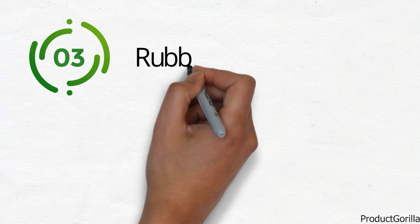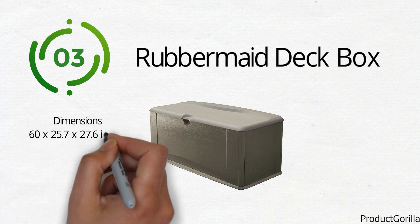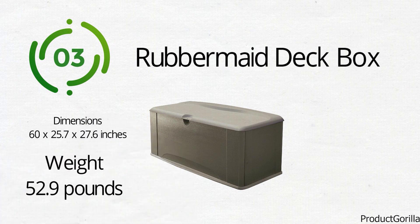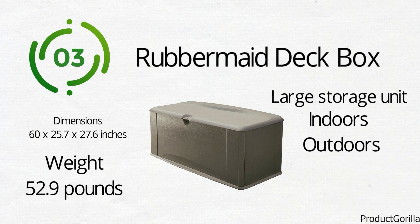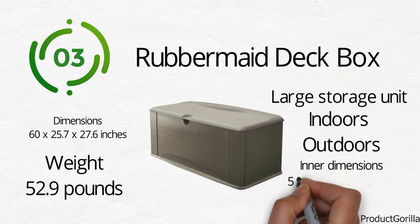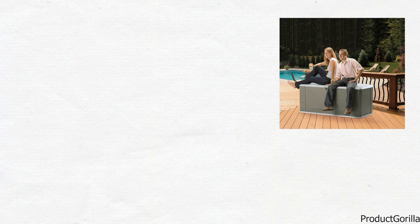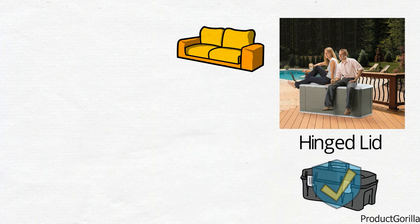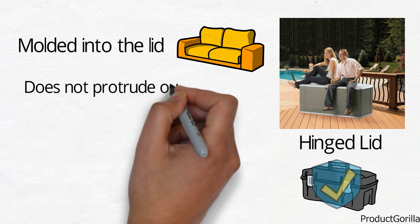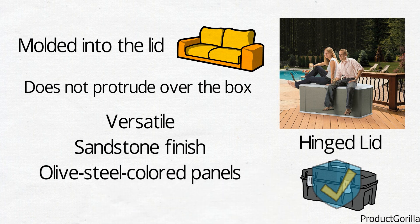At number 3, we have the Rubbermaid Deck Box. The dimensions of the unit are 60 x 25.7 x 27.6 inches and it weighs around 52.9 pounds. The Rubbermaid Deck Box is a large storage unit that can be used indoors and outdoors. The inner dimensions of the storage box are 56.5 x 21 x 22.5 inches and it offers 16.2 cubic feet of storage space. The box doubles as a seating space and can also be used as a side table. The lid is hinged and can be locked to keep the contents safe. The storage box is equipped with a comfortable seat molded into the lid, and has a versatile sandstone finish with olive steel colored panels that blends in well with most decor and surroundings.